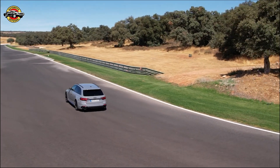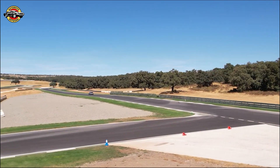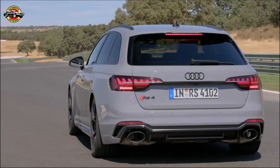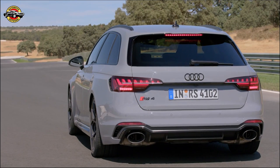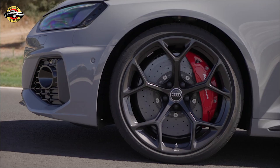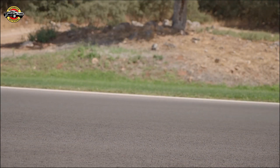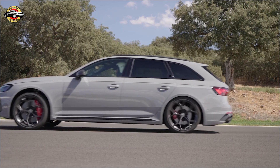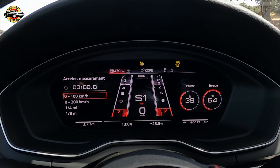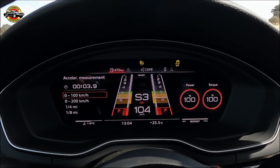Now, let's talk power. Both the Competition and Competition Plus packages utilize the same twin-turbo 2.9-liter V6 engine, producing an impressive 444 horsepower and 443 pound-feet of torque. While there are no engine modifications, the overall improvements in suspension, handling, and aerodynamics make these vehicles even quicker. The RS5 Avant now reaches 62 mph in just 3.9 seconds, an improvement of 0.2 seconds over the stock version, while the RS5 Coupe and Sportback achieve the same acceleration in just 3.8 seconds, making them 0.1 seconds faster.